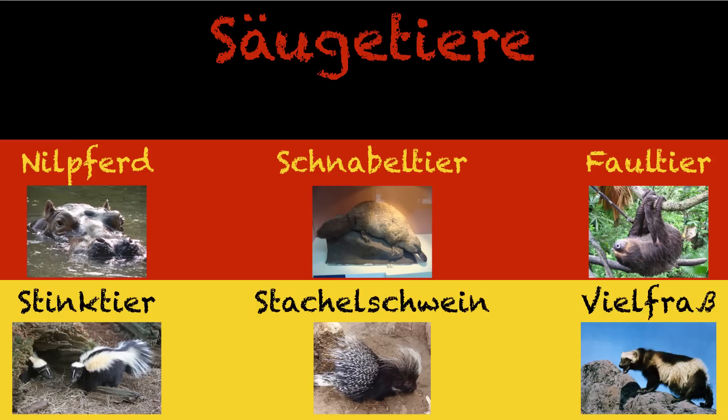Stachelschwein is literally like the stabby pig, or the pig with spikes on it. So it's a pig that has pointy things on it — a porcupine in English, but that doesn't really make any sense. My personal favorite is the wolverine, which in German is a Vielfraß — literally the thing that eats a bunch. Fraß is the past participle of fressen, so Vielfraß is the thing that ate a bunch, because wolverines eat a bunch.